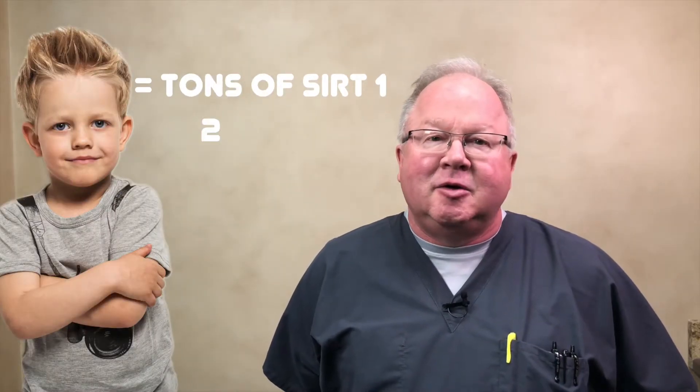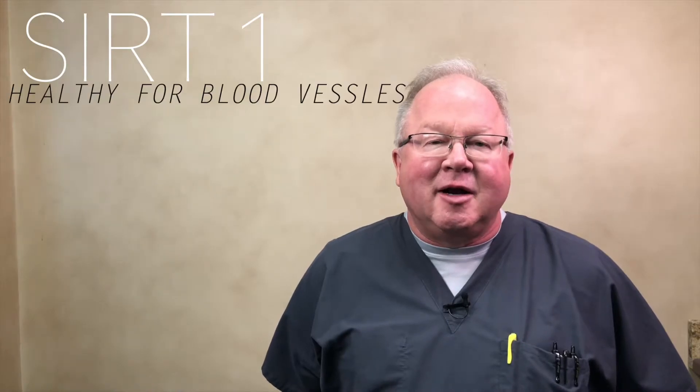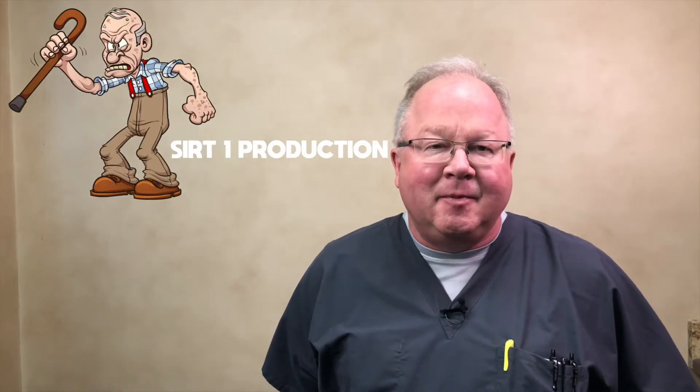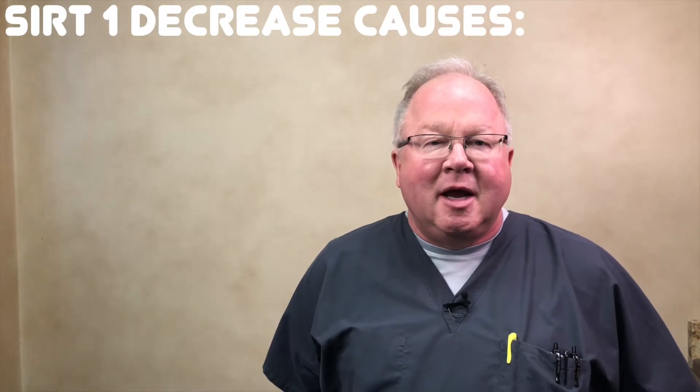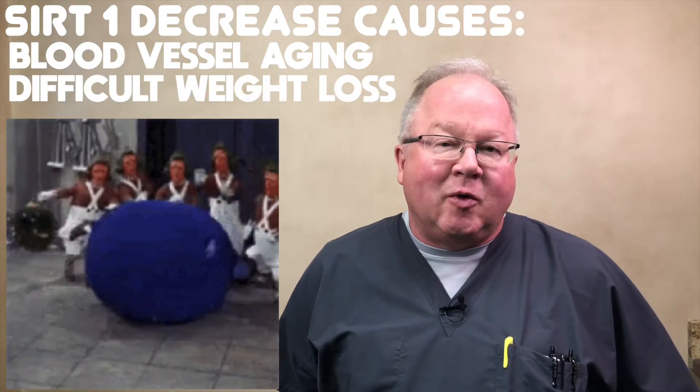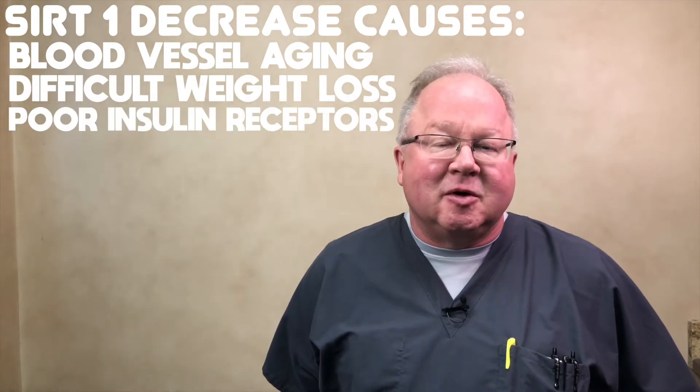SIRT1 is crazy stuff. When we're younger, we make tons of SIRT1, 2, 3, 4, 5, 6, and 7. It's very healthy for blood vessels. It also causes muscle, keeps our weight down, does a lot of things. As we age, our SIRT1 production dramatically drops and our blood vessels start to age also dramatically. We start gaining weight and can't lose it. Our insulin receptors don't work as well and we lose muscle. A lot of that has to do with your SIRT1 levels.